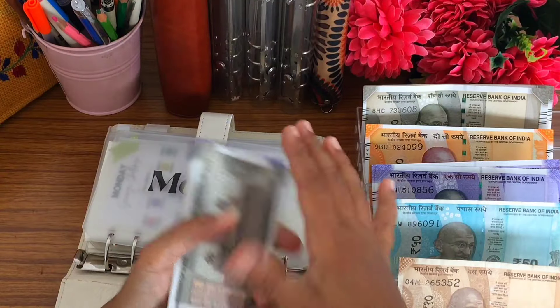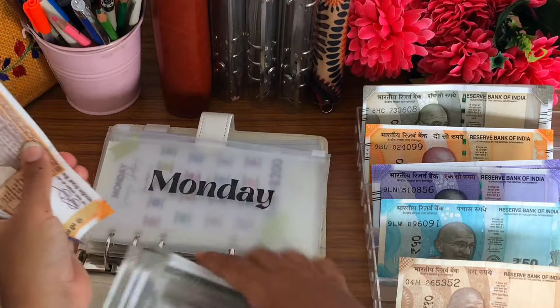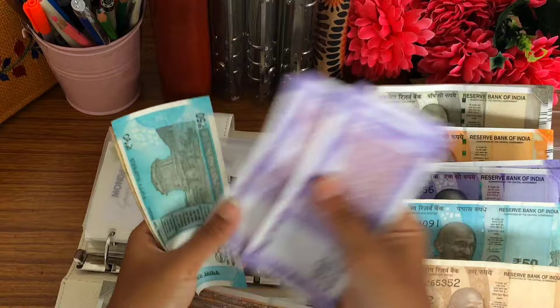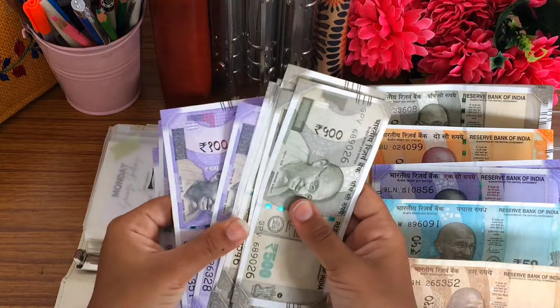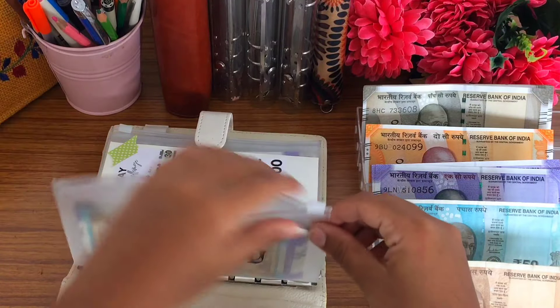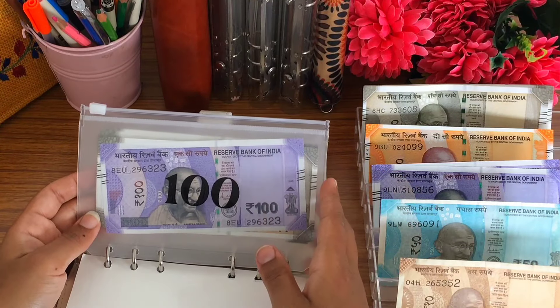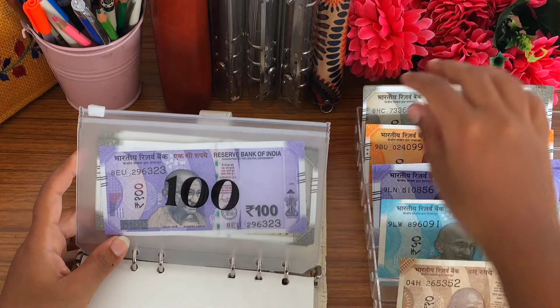Now let's count — is this 5,500 or 6,000? Let's check the next challenge. We saved 6,460 rupees. This is the last count — we saved 6,460 rupees.